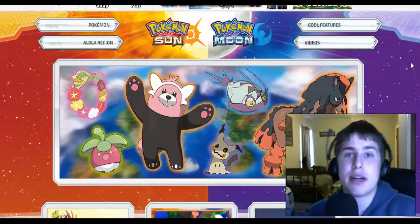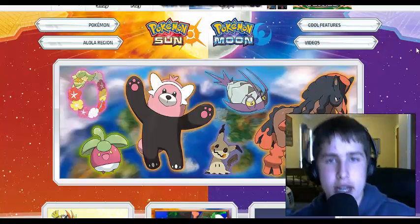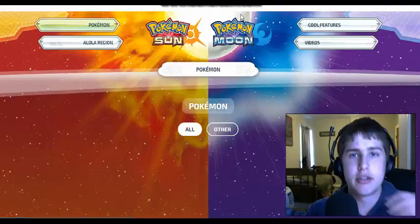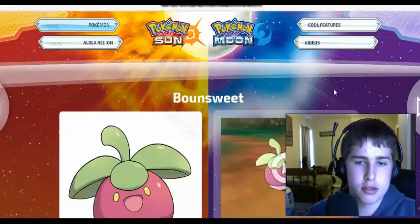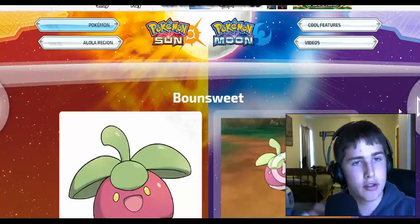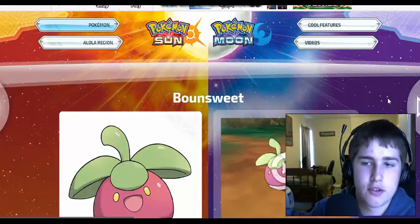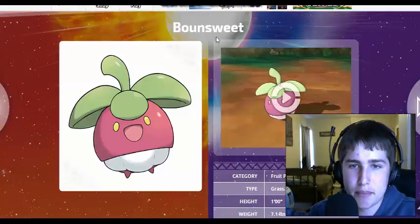I already watched the trailer, but today we're just going to go look at these Pokemon. In another video, I'm going to look at all the other Pokemon as well — I'm going to take a look at the starters in an individual video, all that stuff. So let's get into it, with our first Pokemon being Bounsweet.